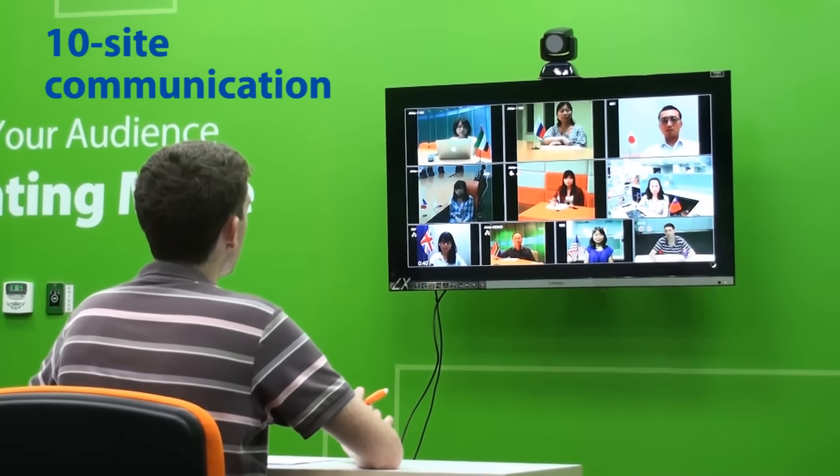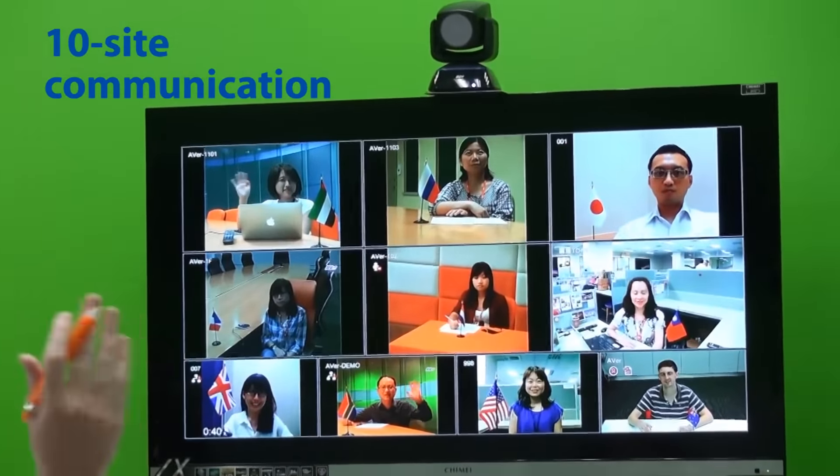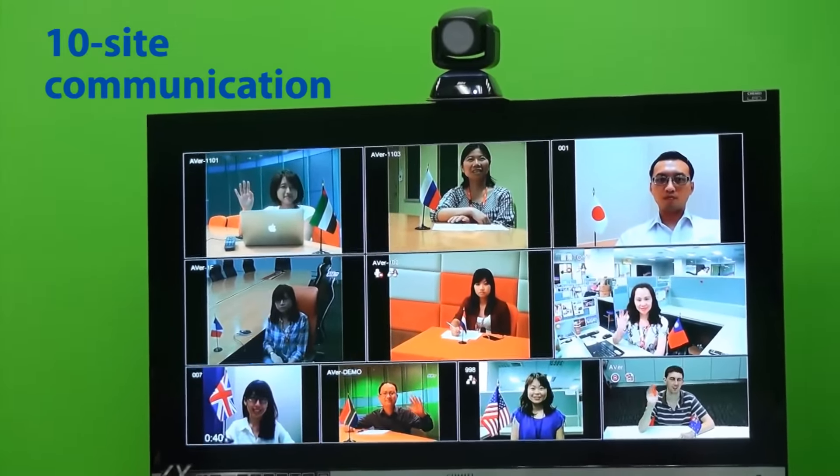Hi everyone, are you ready for the meeting? Hello. Hi. Hello. Hi.